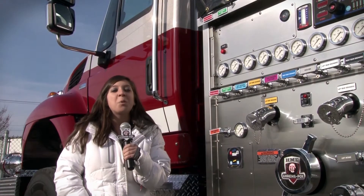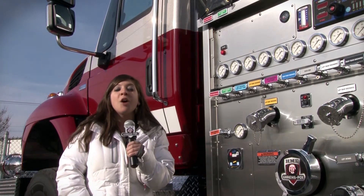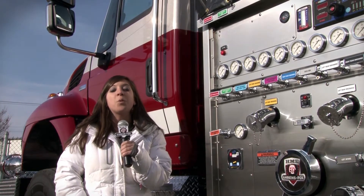Like its top mount twin, this side mount pumper is identical. The Hydro Technology delivers the same rating of 1,500 gallons per minute with a water tank capacity of over 1,200 gallons.